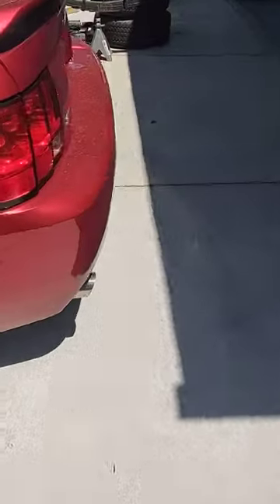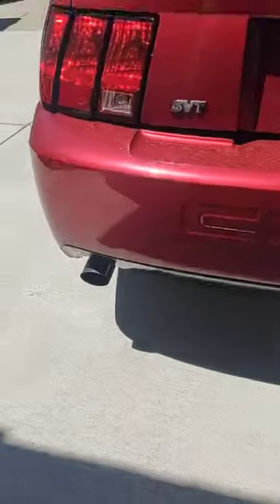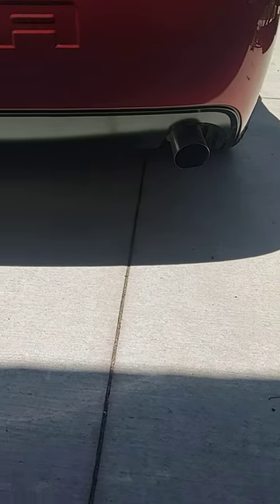Very nice exhaust with a white pipe or cross pipe underneath it and a couple of Magnaflow mufflers.